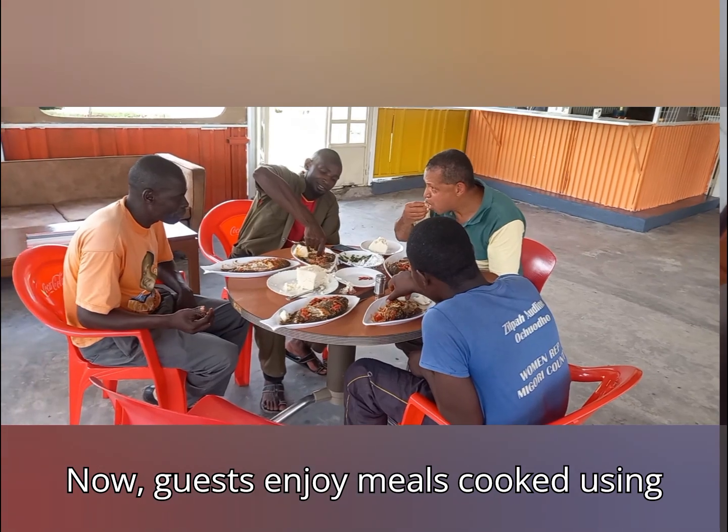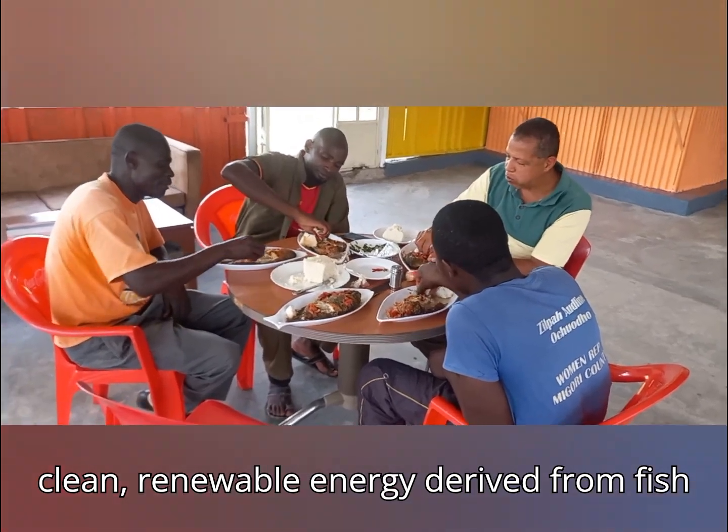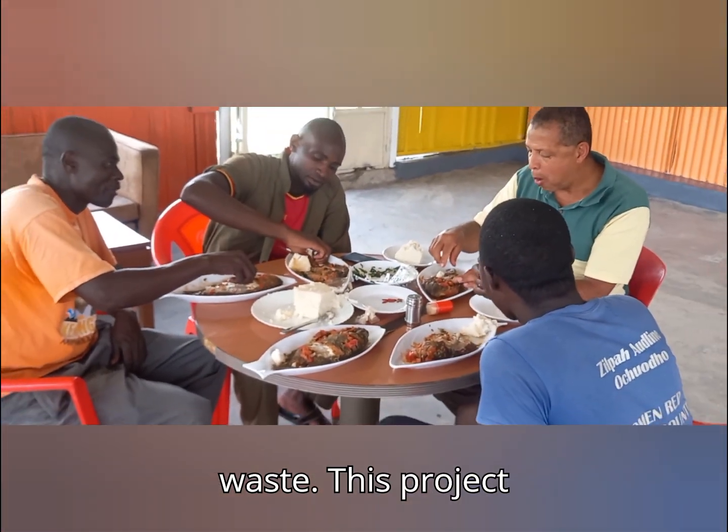Now, guests enjoy meals cooked using clean, renewable energy derived from fish waste.